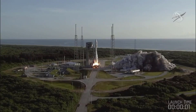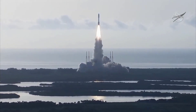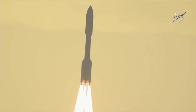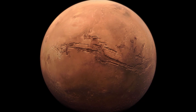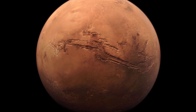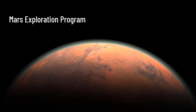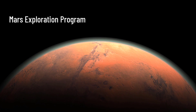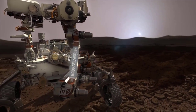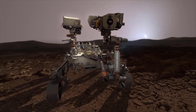After the successful launch from Cape Canaveral Air Force Station in Florida on July 30, 2020, NASA's Mars 2020 Perseverance rover mission is on its way to the Red Planet to search for signs of ancient life and collect samples to send back to Earth. The Perseverance rover mission is part of NASA's ambitious Mars exploration program aimed at long-term robotic exploration of the Red Planet, and with this launch, NASA has begun another historic mission of exploration.